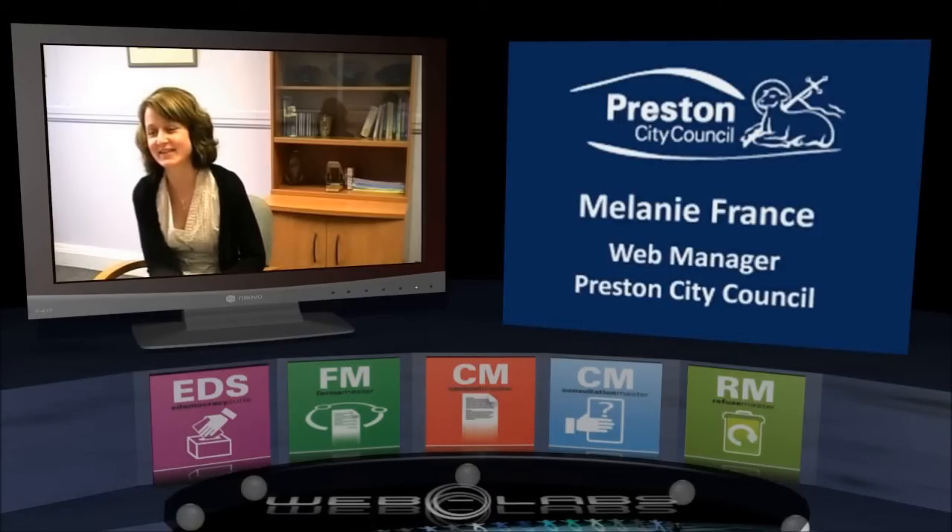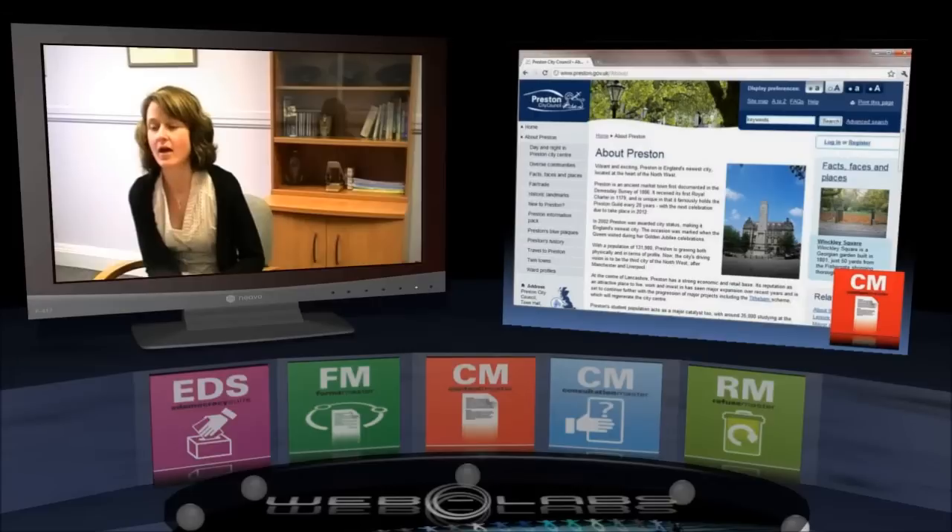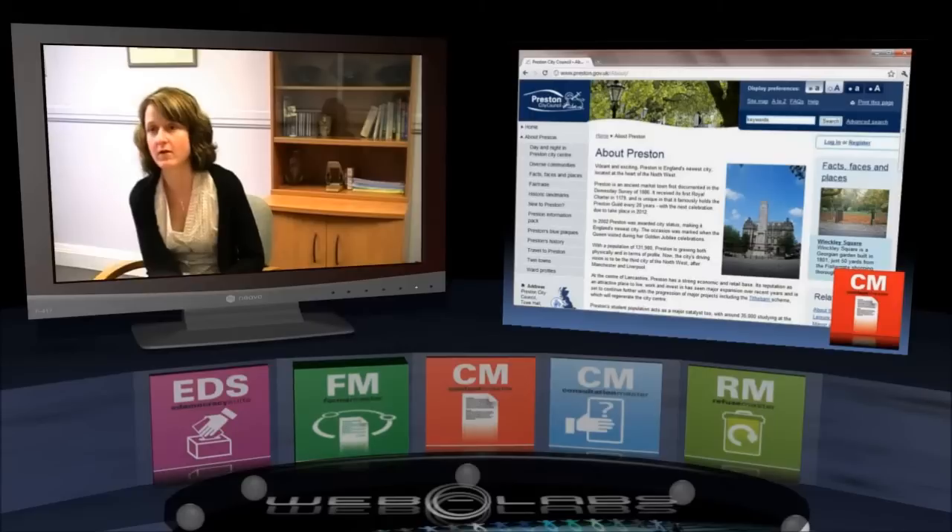We're here at Preston City Council to talk about the implementation and use of Web2 technologies within the authority. I'm Melanie France, web manager at Preston City Council. Could we start with how you use the WebLabs CMS to deliver services to the community, to the taxpayers? We use the content management system to basically put our information onto the website. We have about 100 web authors throughout the council who are responsible for adding information about their service onto the website. That means the services can put information on as and when they need to without coming through us, so it's put on straight away and the website is kept up to date.